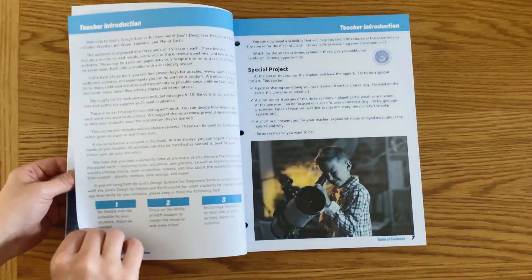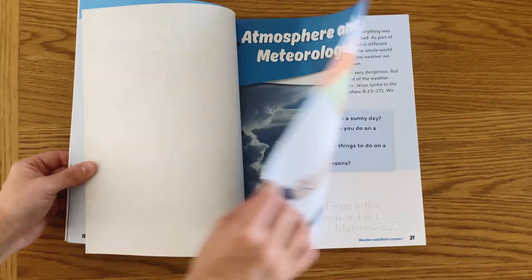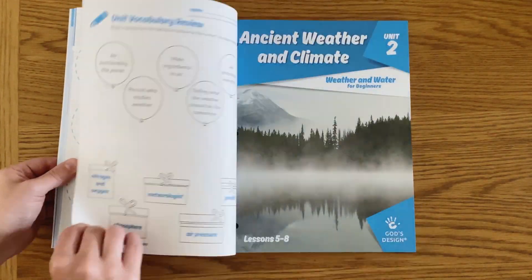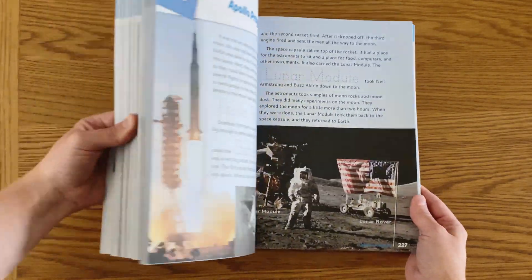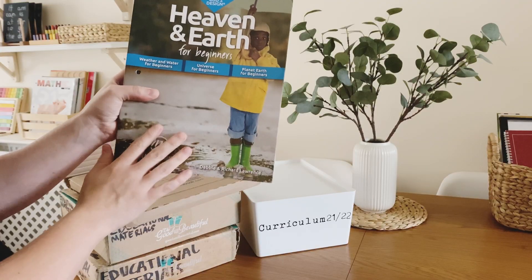We really enjoy the layout of these lessons. There's always an activity and a suggested experiment that you can do, which is usually really simple and easy. This covers weather, water, the earth, space, the moon, planets — everything on earth and in the sky and universe.